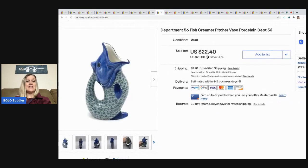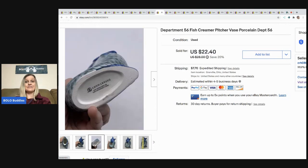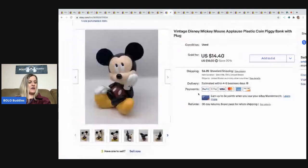The next item sold super fast — I picked this up at a thrift store for two dollars and I think it sold within 24 hours. It's a Department 56, like a creamer pitcher vase-looking thing. I took a best offer of $20, buyer paid shipping.